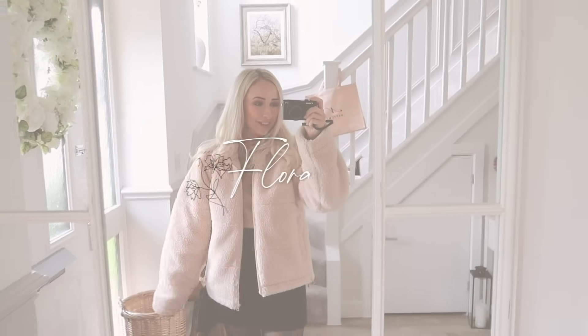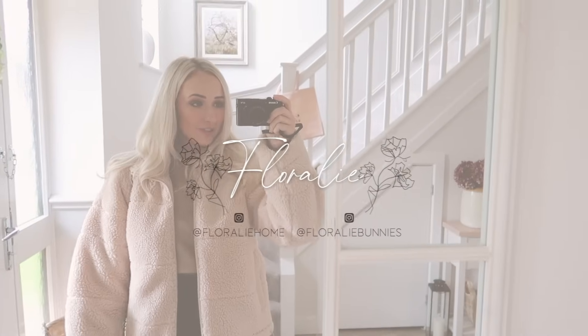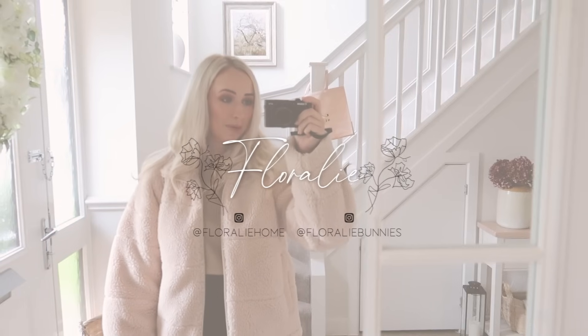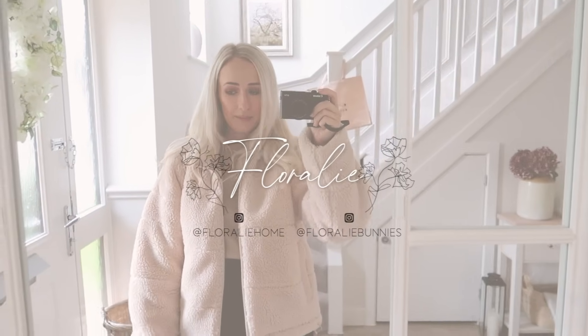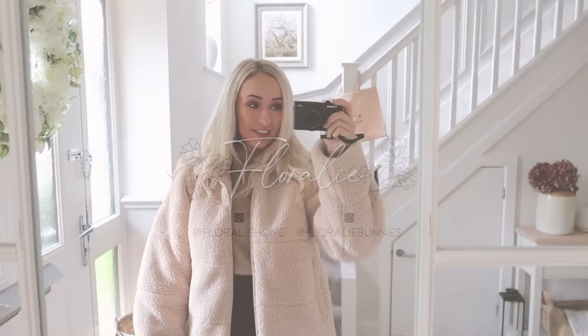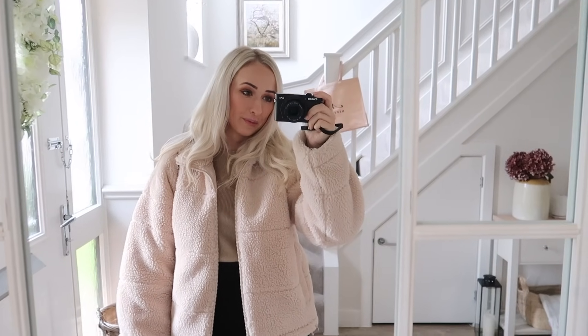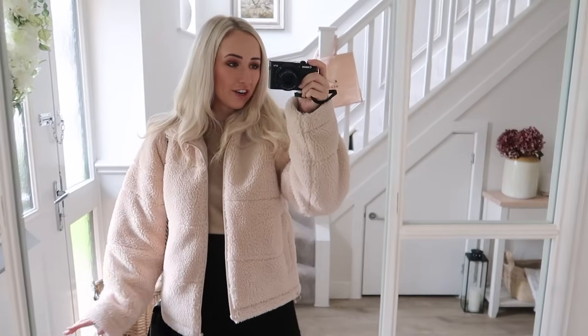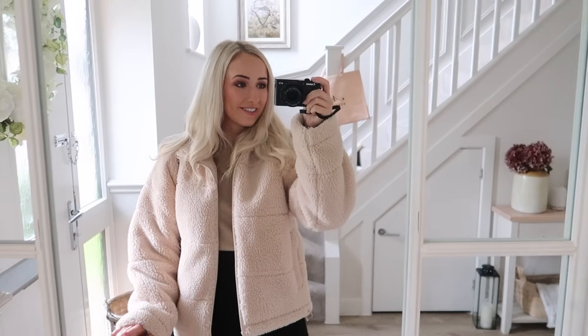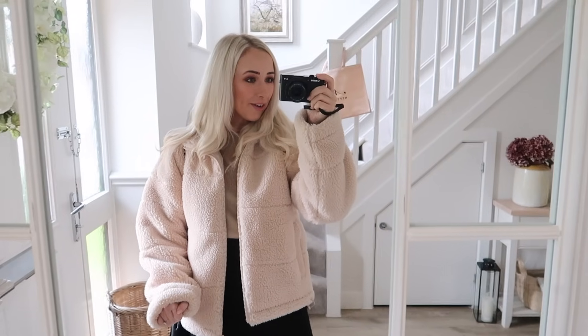Hey guys, welcome back to my channel - welcome if you're new! I'm just about to go out for lunch meeting my friend Molly for a little catch up, and then I'm finally going to Hobbycraft to pick up my order. They've had it behind the till for a week now, and then I can finally show you all of the affordable Christmas decor that I picked up ages ago and do a little Hobbycraft haul.